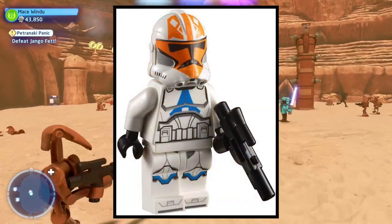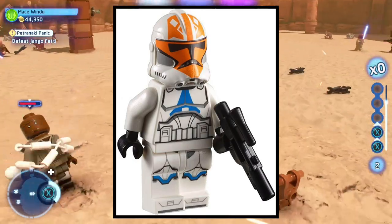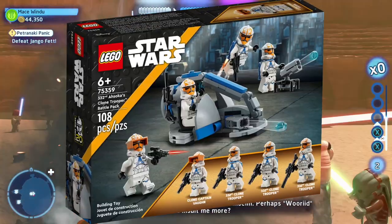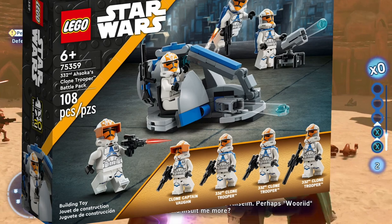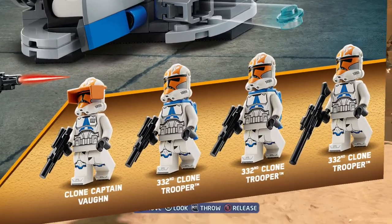It would just be kind of dumb. Realistically, I think the old 332nd trooper that came in the AAT looks way better. I'm kind of sad that they had to add the new ones with the helmet holes. I'm still going to get one and hopefully the minifigures actually look like what they look like on the box.